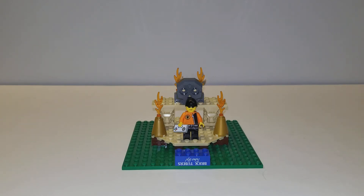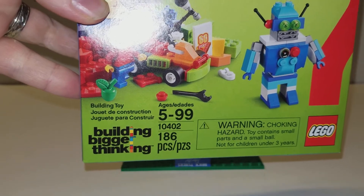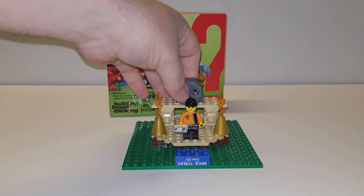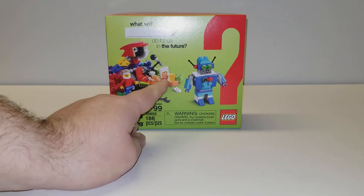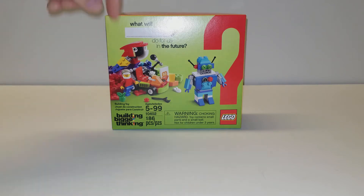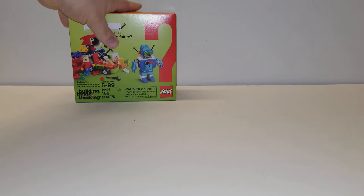I just did one yesterday, and here's another one. Just a few small things again. I stopped by Walmart and picked up this guy here — 10402. It's technically a classic, whatever you want to call it. This one was $10, and I really just got it for the 60th anniversary printed tile. But it's got some decent parts in it — got a minifig, I like the little robot build, and a lot of stuff in some cool colors, so not a bad value for $10.